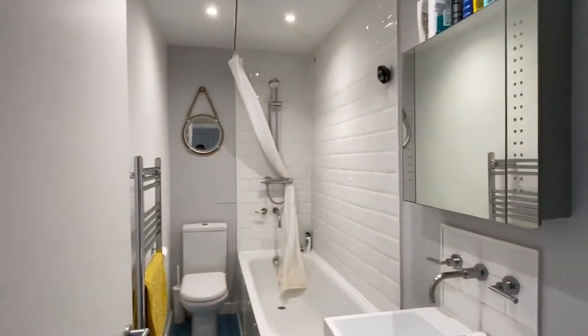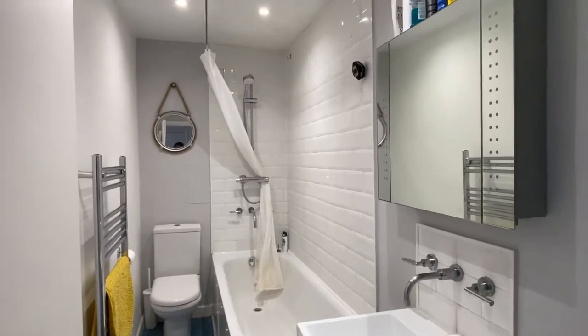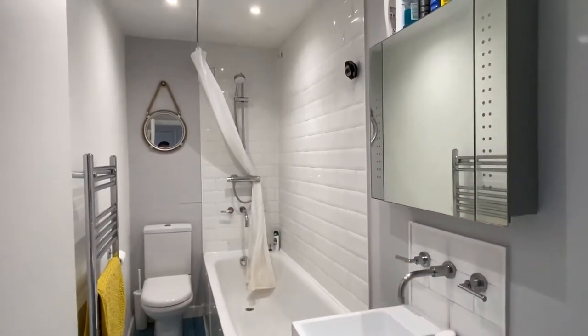A sleek bathroom — you've got beveled tiles, shower attachment over the bath, and also storage here behind the mirror.